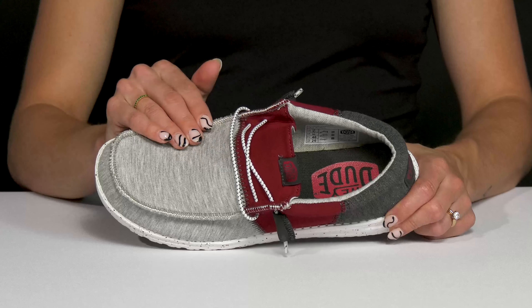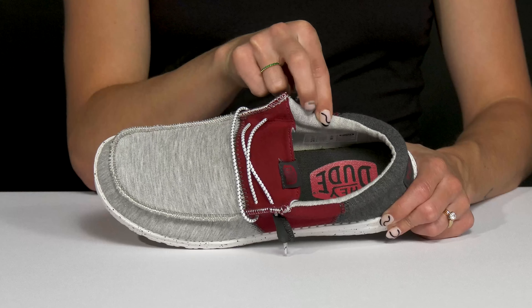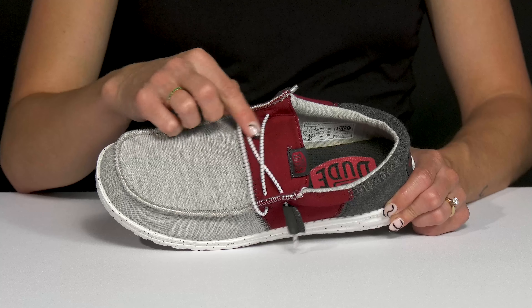They have a breathable textile upper which goes along with the breathable lining. I love all the cushioning around the collar — it's going to feel very supportive and comfy. Then they have a secure little lace-up closure that is bungee, so you actually never have to worry about those coming untied.